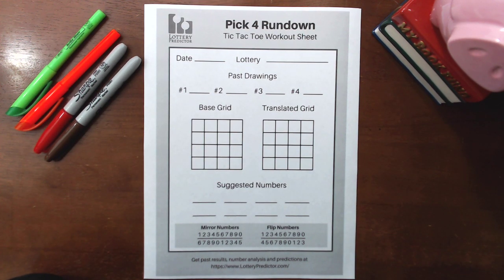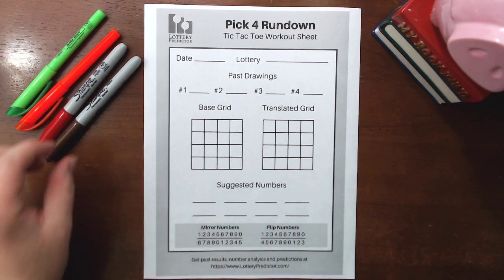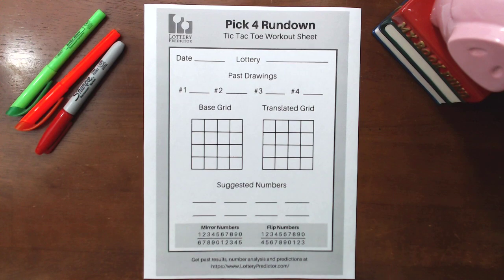Welcome back, Lottie fans. Today I'm going to show you a winning pick for a rundown that I've been tracking. I had a request from someone to find a rundown that was working for South Carolina, so I've gone back to some of my past rundowns, done some analysis, and this one's been working for not only South Carolina, but also a few other states as well. I tracked it in Michigan and a couple other states, and it's definitely working.